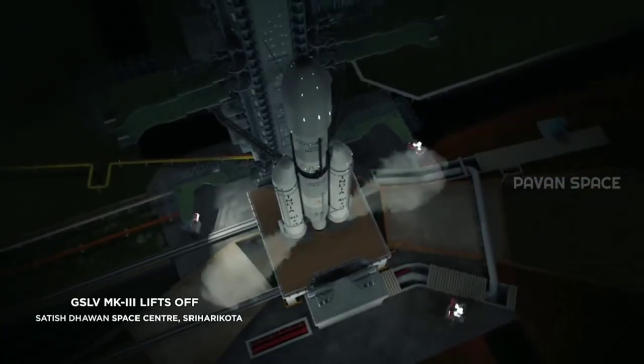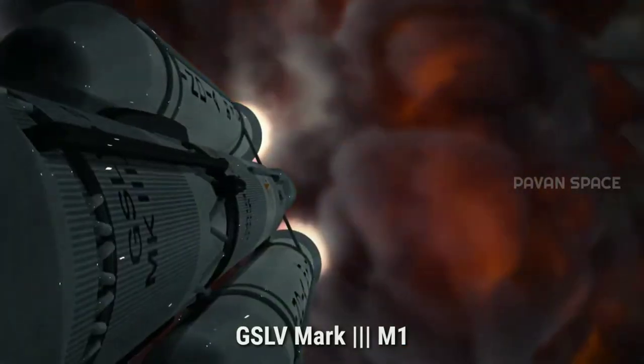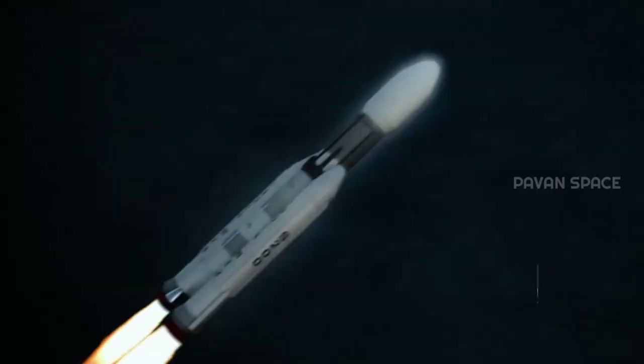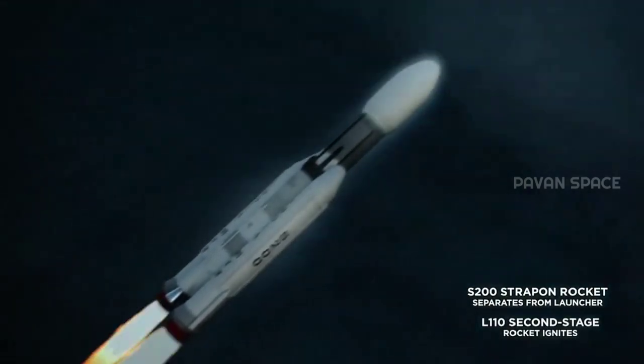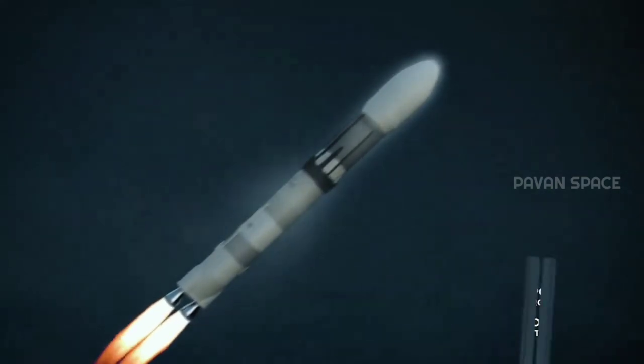Chandrayaan 2 was finally launched onboard the GSLV Mark III M1 launch vehicle on 22nd July 2019, achieving a better-than-expected apogee. This resulted in the saving of around 40 kg of fuel onboard the spacecraft immediately after launch.